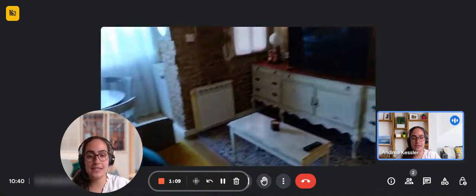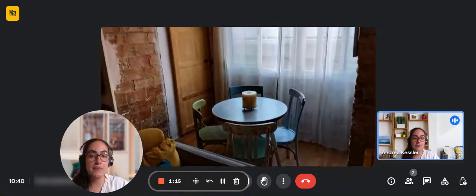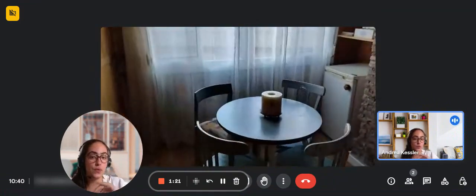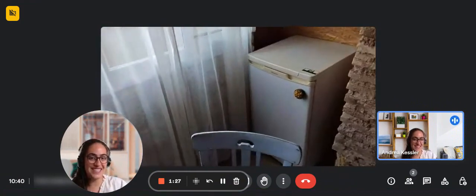Over to the left, you can see a radiator and a table in order for you to dine. The table has four chairs and it has a bunch of windows for you to have the view. Over to the right of the table, you're going to find the fridge.